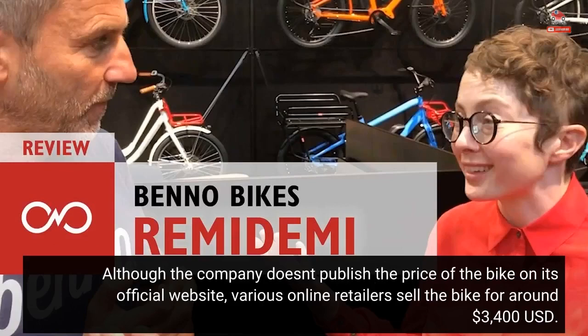Although the company doesn't publish the price of the bike on its official website, various online retailers sell the bike for around $3,400 US dollars.